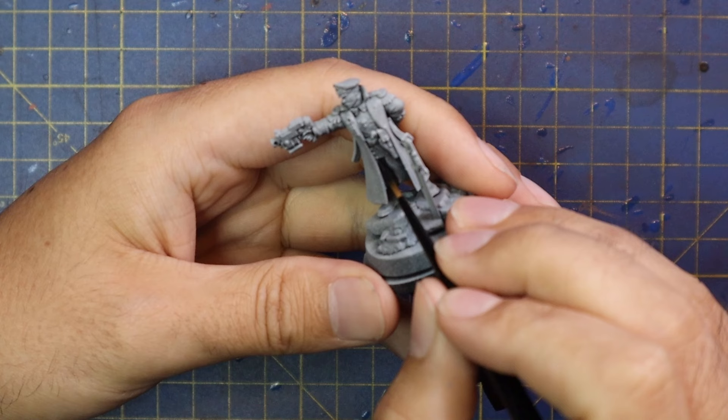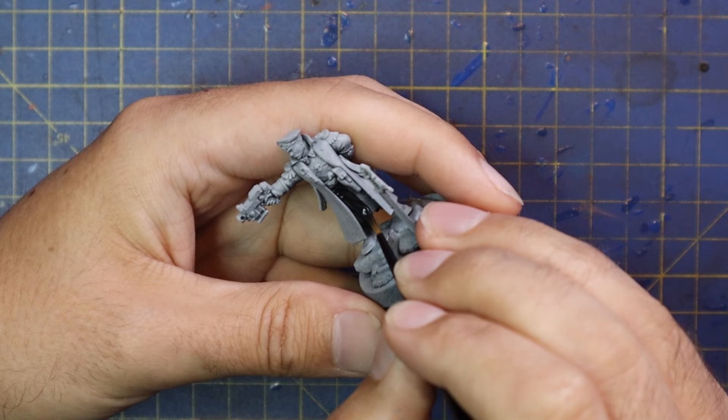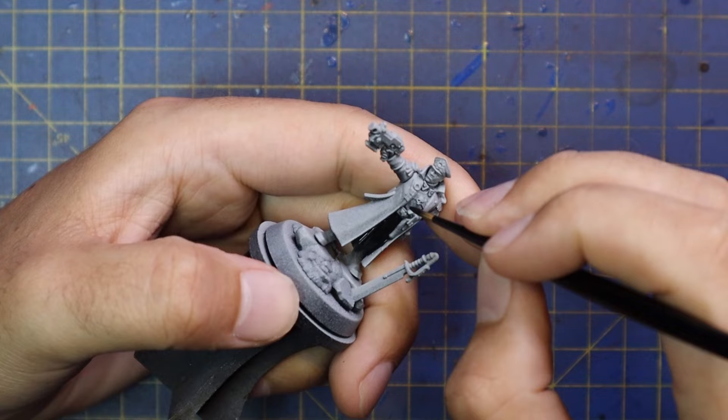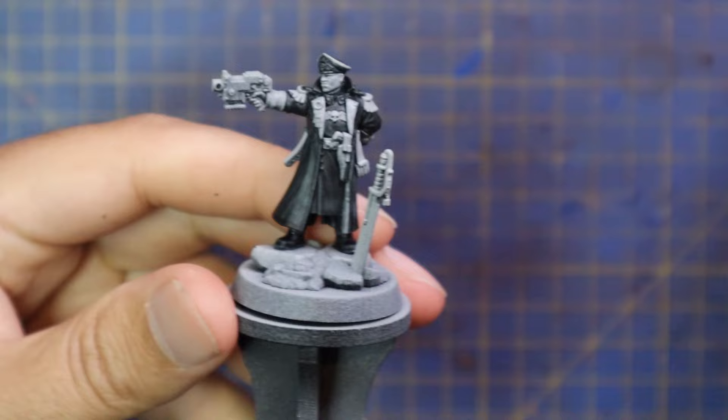The first thing I did was get some Black Templar and start applying it to all the bits of this miniature that need to be black, which is quite a lot. He's got black leather boots, his inner jacket and uniform is black, and his giant greatcoat is also black. There's lots of nice gold piping and some silver details that will break it all up, but when I was done applying just the Black Templar I thought, man, this model is so dark — hopefully there are enough details to make it pop.